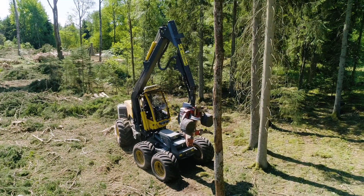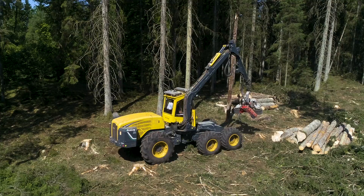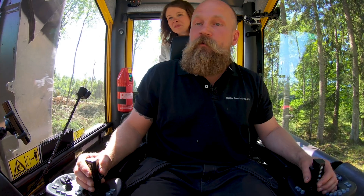Wow, this is pretty cool! The film crew was giving me a preview of some crazy stuff that this machine can do. We start with the basics — you can go down, and you can go up.